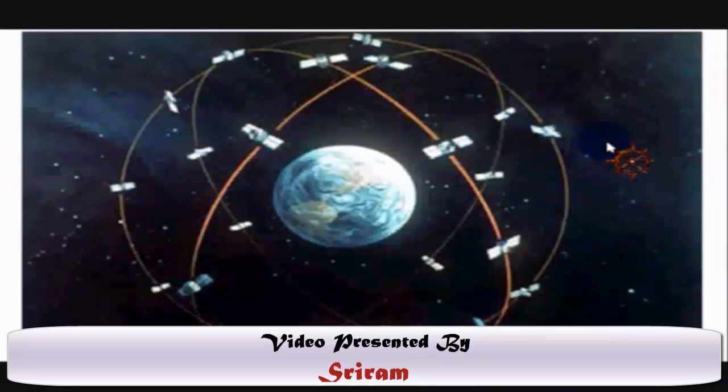Each of these satellites weighs three to four thousand pounds. What we can see over here are stretched solar cells which absorb sunlight and power the satellites. The orbits are approximately located 12,000 miles away from the surface of the Earth, and they are arranged so that at any time, anywhere on Earth, there are at least four satellites visible in the sky.